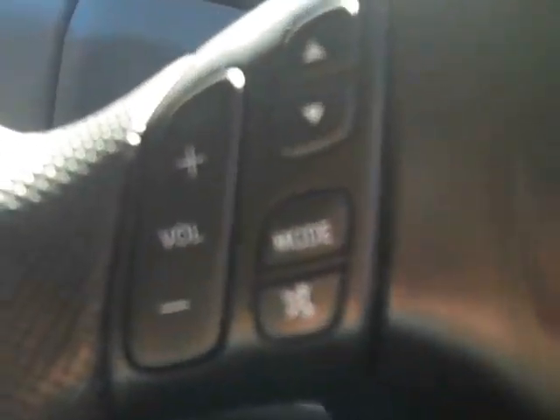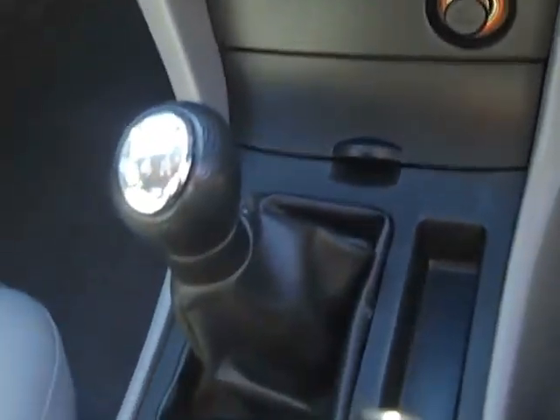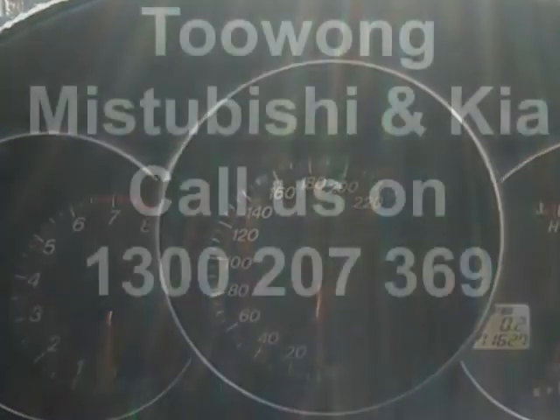On steering wheel controls to your radio, it's also fitted with an MP3 CD player. It's powered by a 5-speed manual transmission gearbox with air conditioning and power steering. So come for a test drive today at Twong Mitsubishi and Kia.